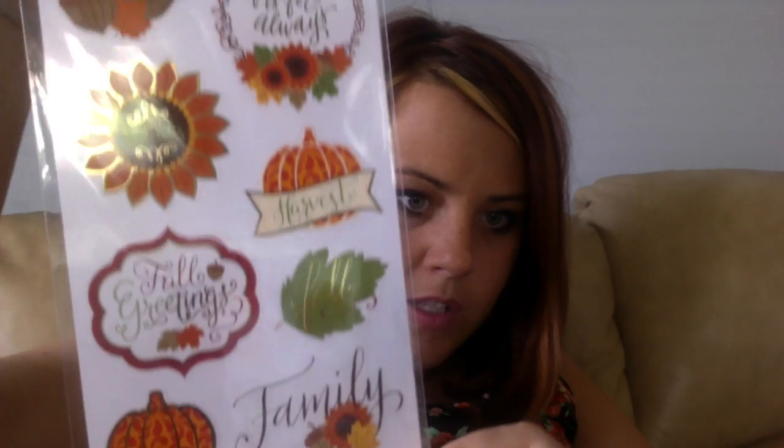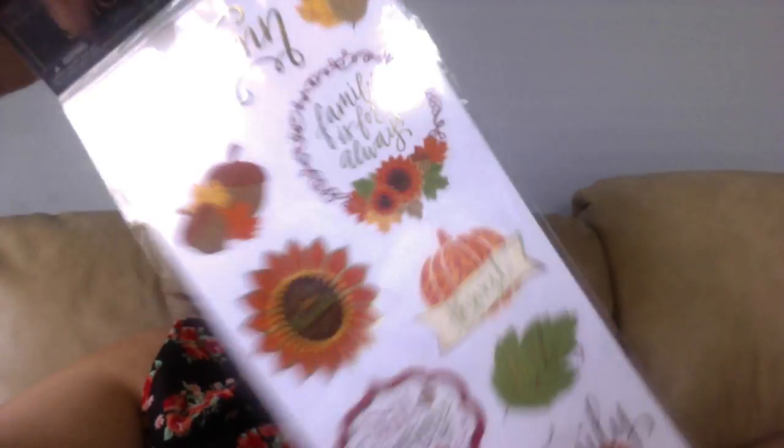This other fall sticker pack was $2.49 and then half off — only 12 pieces but they're fancier. It's called 'Fall Gold Foil' and has gold foil on the words. So cute on a family photo corner. It has sayings like 'Family is Forever,' 'Give Thanks,' 'Harvest,' 'Fall Greetings,' along with acorns, pumpkins, sunflowers, and leaves. You don't get as many pieces but they're really nice.